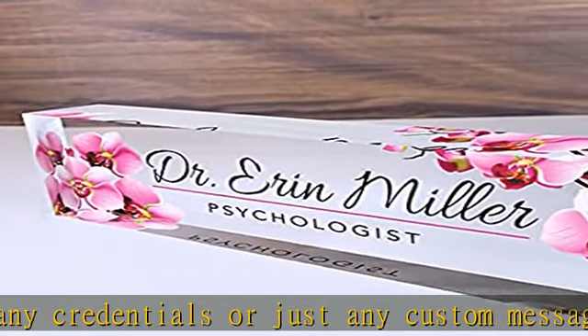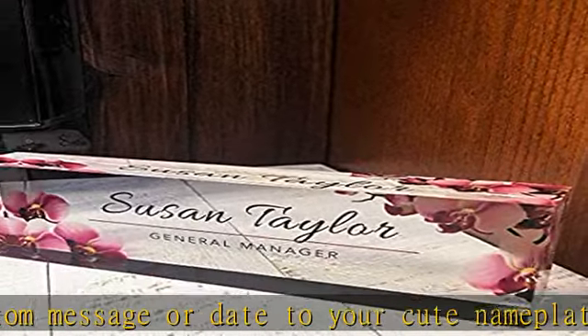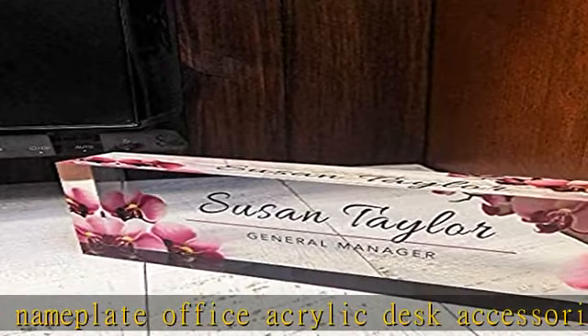If you have any questions or suggestions, please feel free to reach out to us anytime and we will be glad to help you out. Check the description to get this product today at the best price.